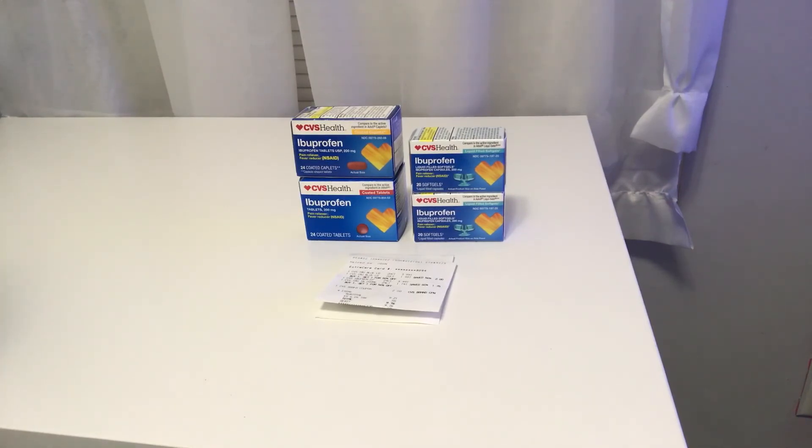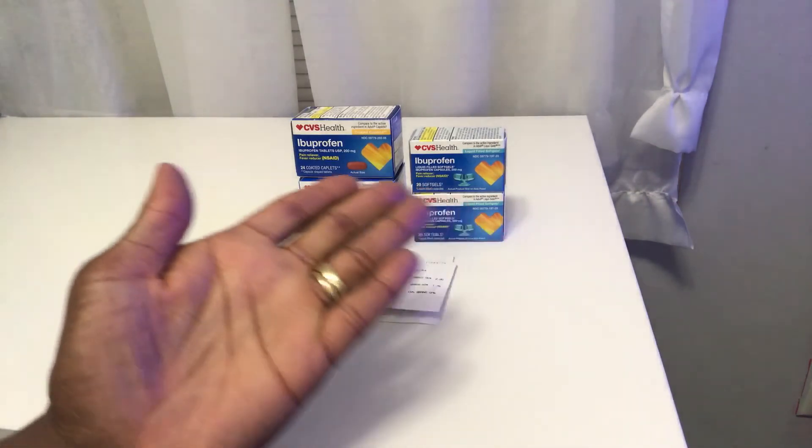This is my CVS haul — this is a good deal if anybody needs ibuprofen. It doesn't even have to be the name brand; they almost all work the same. If you would just like and subscribe to my channel, I appreciate it. Come back to Miss Nanda's channel.